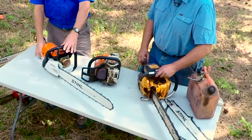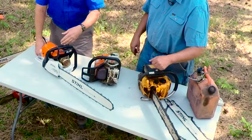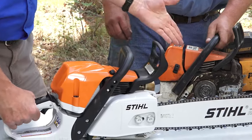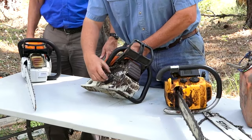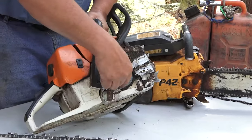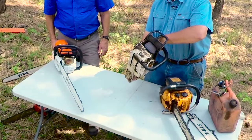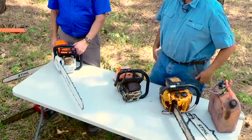So the chain brake was invented. It's a feature on the front that this old saw does not have. The idea is that if the saw kicks back, your hand hits that lever. Basically, it's an internal component — this is the clutch, and as it's spinning around, as soon as you hit that lever, there's a ring in there that stops that clutch. So if you ever do have an accident and it comes back, that chain will stop before it hits you. Excellent safety feature.